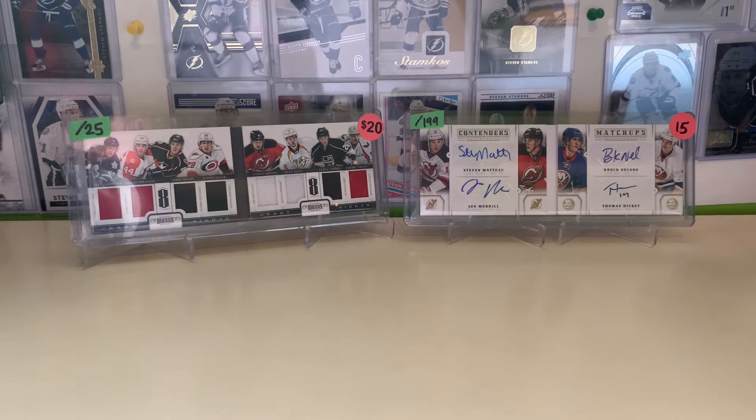Hey everybody, it's TitoClock21 here, and today is another epic mail day. Starting off the mail day, we have a local pickup off Facebook Marketplace. I've got a handful of cards here, so let's just showcase them.